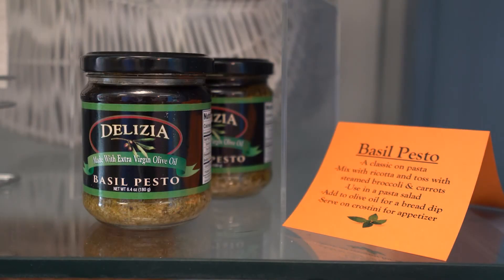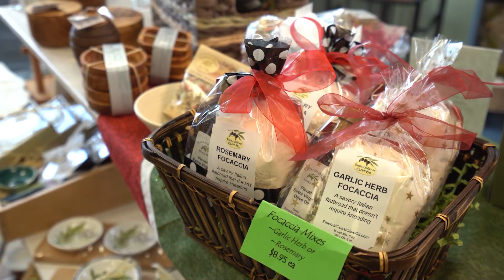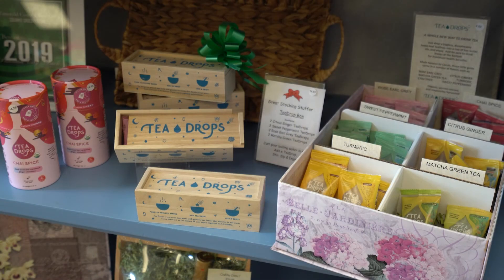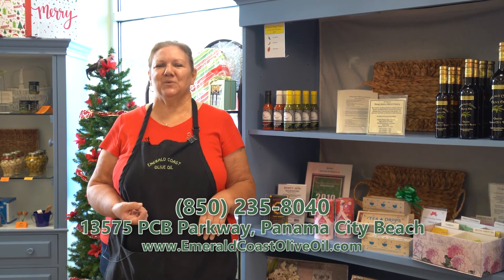Stop in and see us. We're on Back Beach Road, just in front of the Hampton Inn. We also have a wonderful website that has all of our products on it, and we have a newsletter that you can sign up for to get two recipes a week to explore what we have. We hope to see you out at the store.